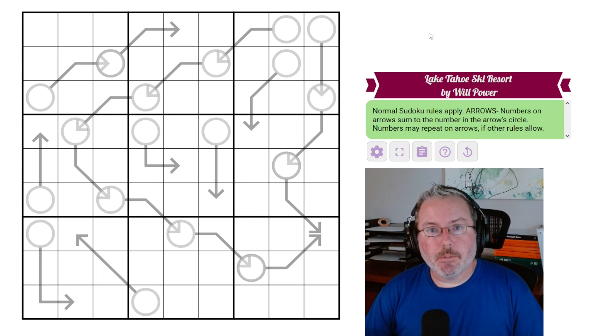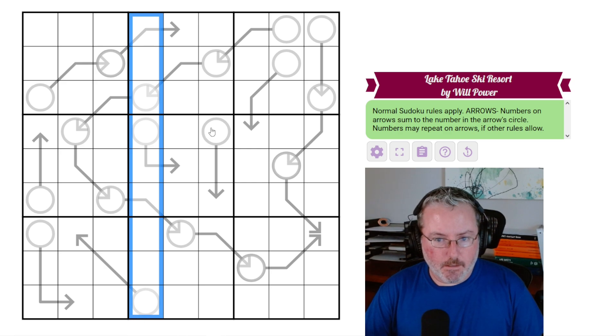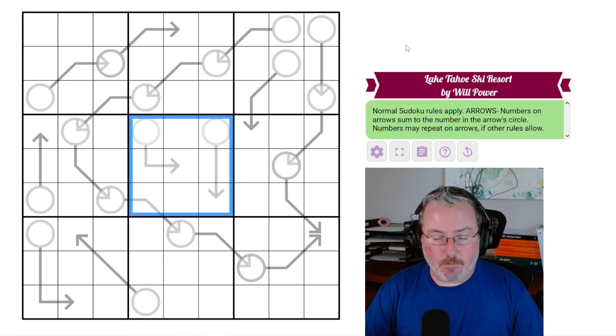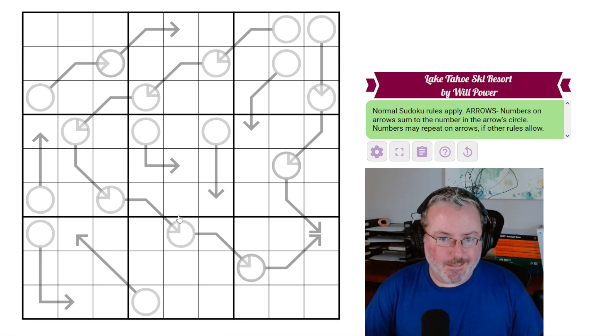Let's jump into our rules and get going. Normal Sudoku rules apply — every row, every column, and every 3x3 box contains digits 1 through 9. And we have arrows: numbers on arrows sum to the number in the arrow circle. Numbers may repeat on arrows if other rules allow.